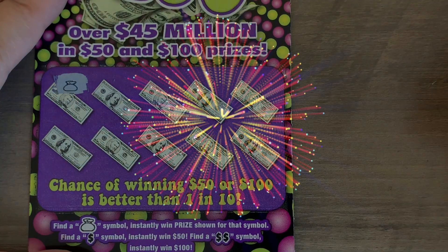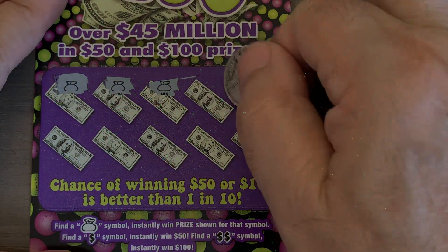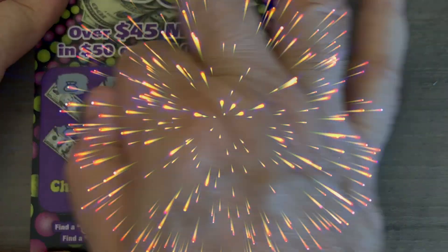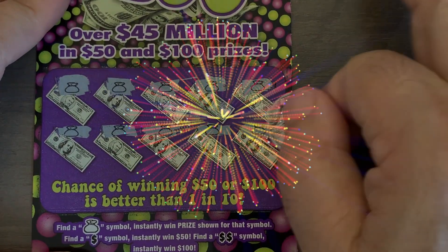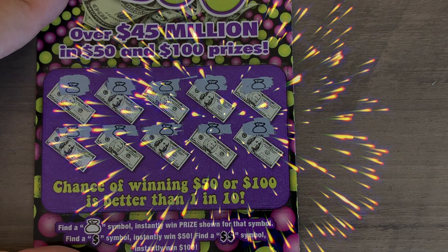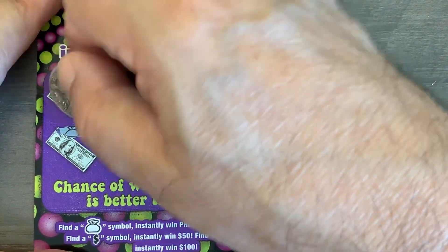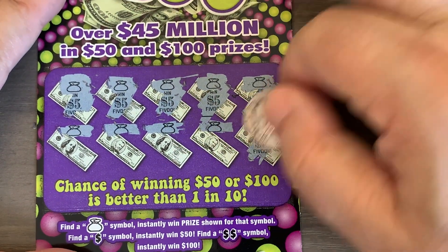We've got our first winner — a money bag, and another money bag, boom! And another one — is this a manual win? There's five, six, seven, eight, nine, ten money bags! Even if it's a five dollar prize underneath, that's a $50 winner. It's a five, five, five — 10, 15, 20, 25, 30, 35, 40, 45, and 50 dollars! That gets us on the board with three tickets left.